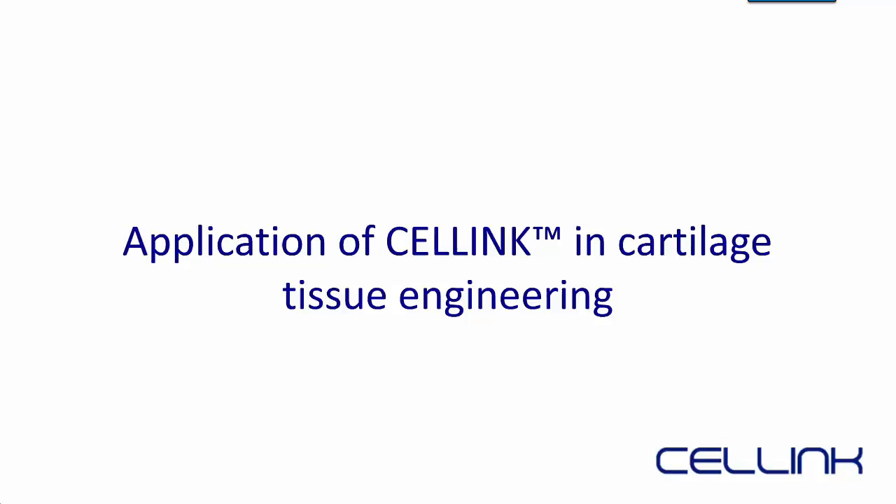Thank you. As Ida has shown, we have a bioink with excellent printability, it is non-cytotoxic, and in terms of resolution it can achieve very fine strands. Looking at the 3D models that can be built using this bioink, the printed fidelity is very high. But how does it respond in vitro when you use human chondrocytes? We looked at the application of this bioink in cartilage tissue engineering, with results that have been published or are under review for publication.